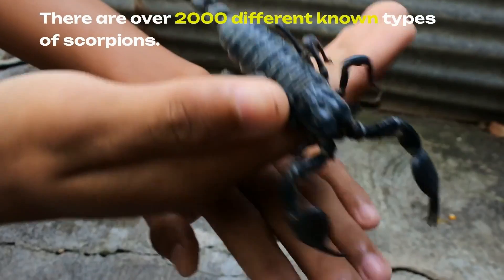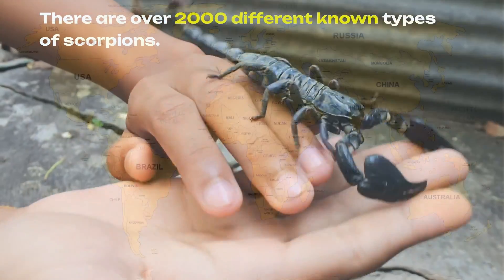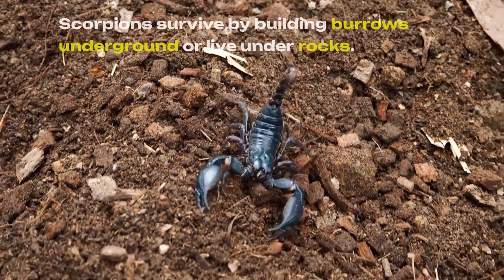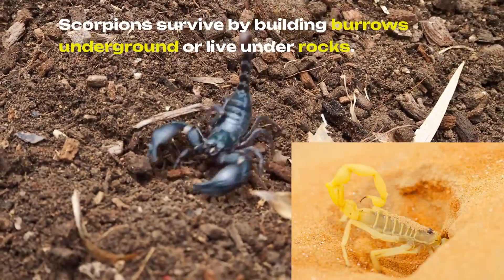There are over 2,000 different known types of scorpions. They are found in Africa, the Middle East, the United States, and Mexico. Scorpions survive by building burrows underground or living under rocks.